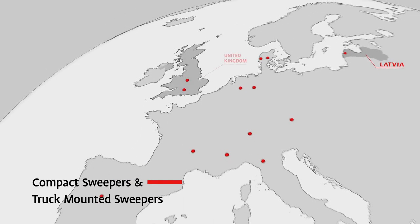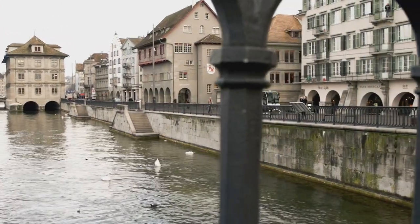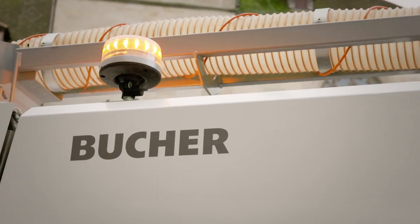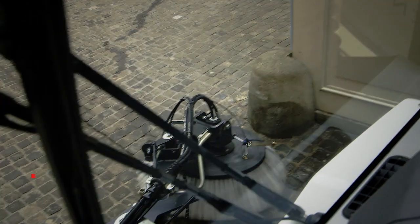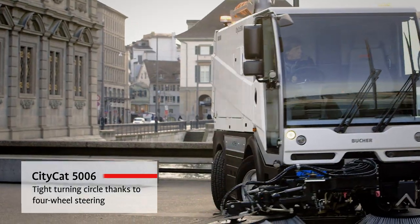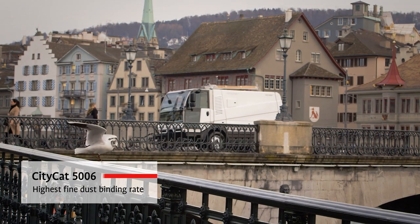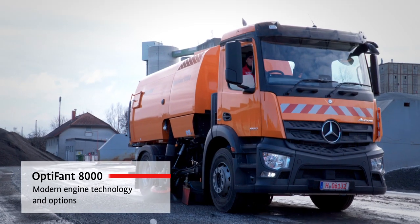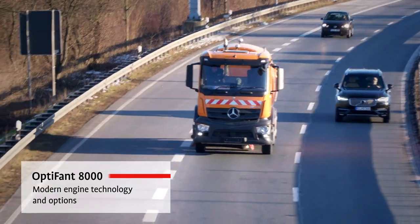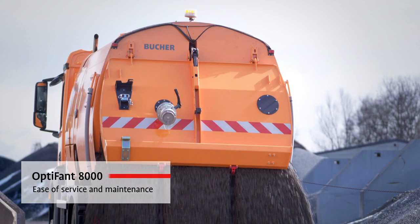Let's look at our product portfolio in detail. Bucha sweepers provide solutions for efficient and precise cleaning of public and private areas. Compact sweepers are ideal for navigating the tightest and most confined spaces. The wide range of models and options make our truck-mounted sweepers the ideal partner for municipal applications and heavy-duty work in road maintenance.